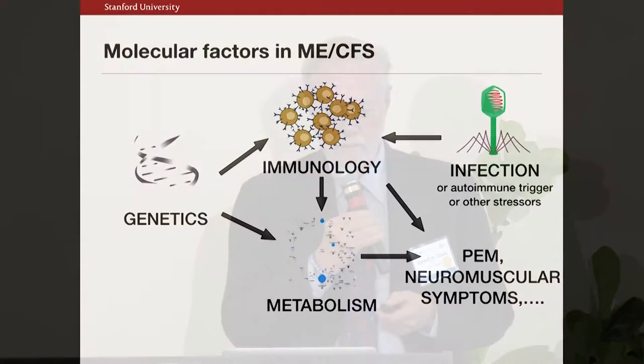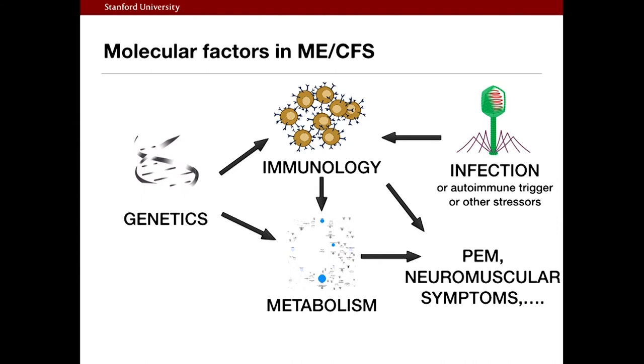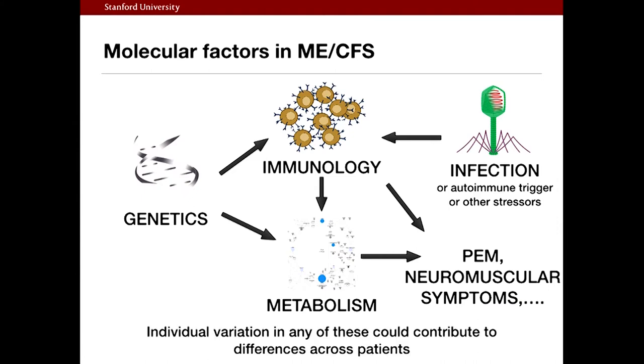What we know about ME-CFS is that there's probably a lot of genetics there, there's immunology, there's metabolism — and we've heard some excellent talks about that. We know that it's triggered by infection, we know there's an awful lot of symptoms. Those are what's at play when we try to analyze it.